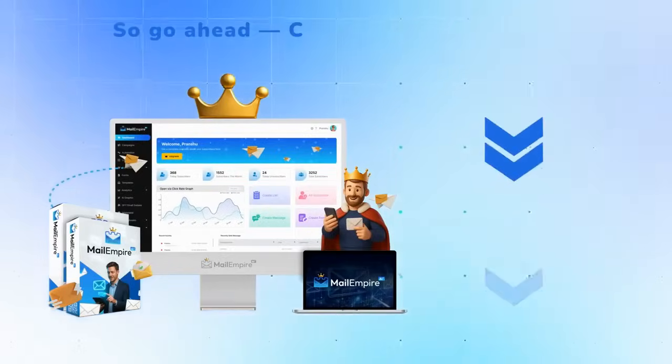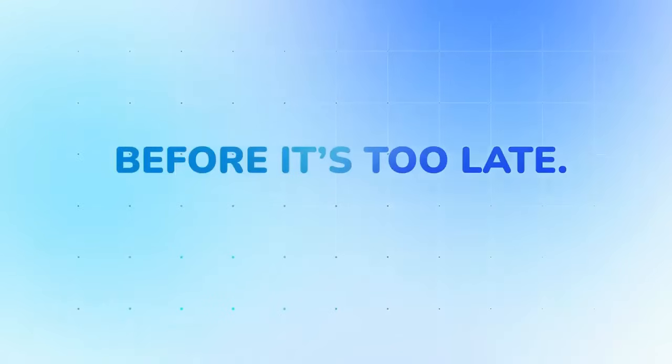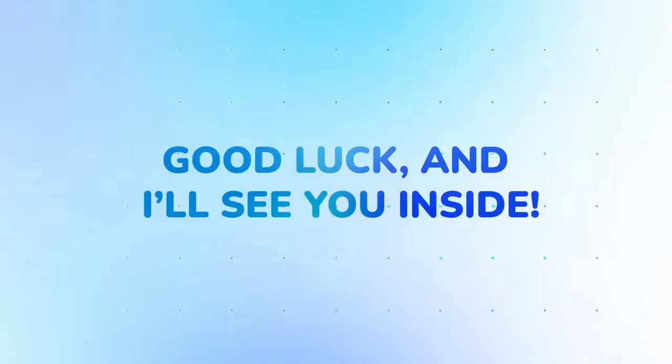Just imagine finally having a tool that sends inbox-friendly emails, builds your list, promotes offers, and drives income — all done for you by AI. Click the button below, join the future of email marketing before it's too late. Mail Empire AI — the future of email marketing has arrived. Good luck, and I'll see you inside.